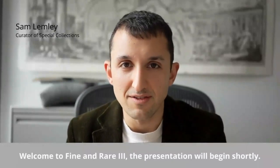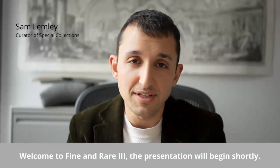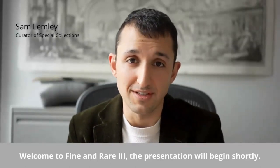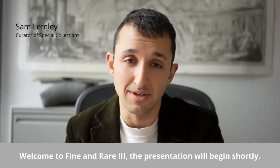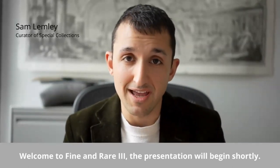Hi, I'm Sam Lemley, Curator of Special Collections in Carnegie Mellon University Libraries. If you're a student at CMU and have come to Special Collections, or perhaps you've come to an event, whether online or in person, you will have seen me handling rare books with my bare hands.